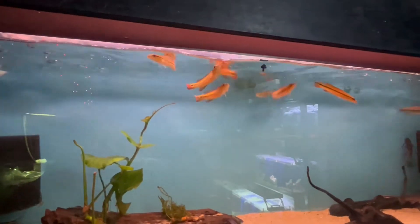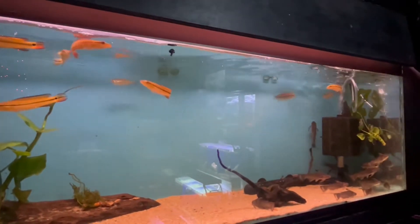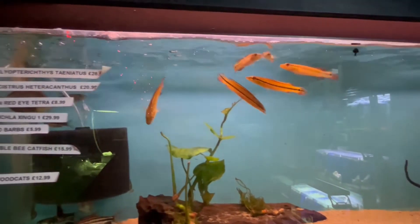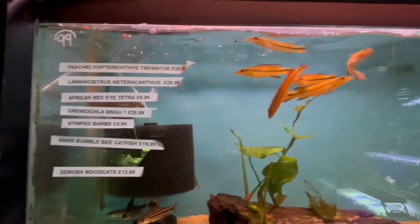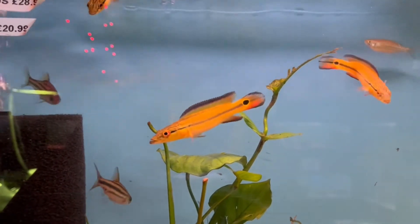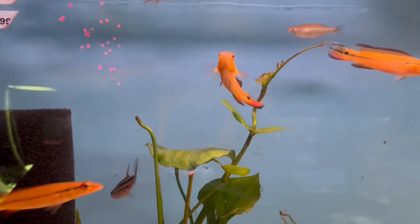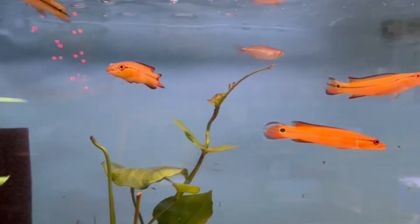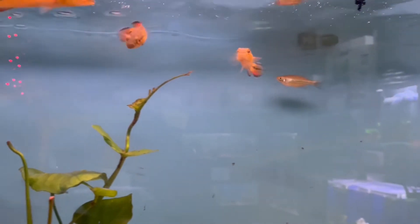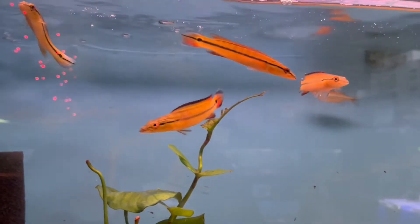This was probably the showstopper for me — these larger Pike Cichlids. They do get up to about 14 inches and the colouration in the adults is completely different to the juveniles. They were really nice specimens. If I'd had tank space, a group of these would definitely have been coming home with me.